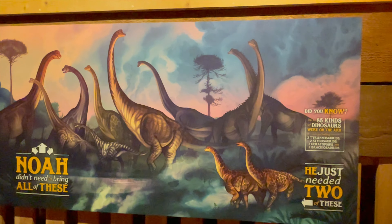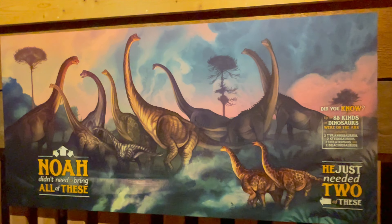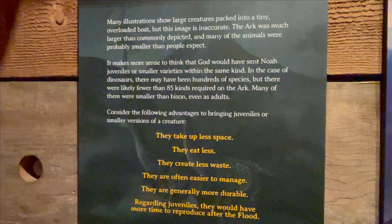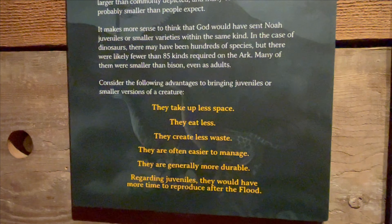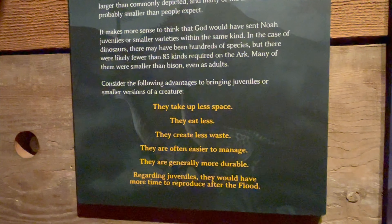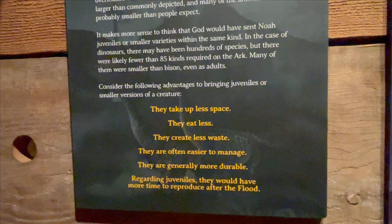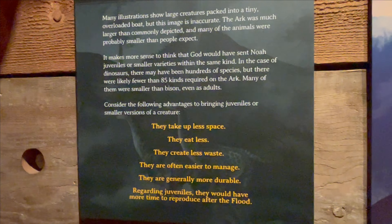Did you know up to 85 kinds of dinosaurs were on the Arc? You just needed two of each. Many people think the dinosaurs and other animals were huge, but most were probably smaller than expected. Noah most likely brought smaller versions of the dinosaurs or just juveniles, because they take up less space, eat less, create less waste, are easier to manage, and are generally more durable.